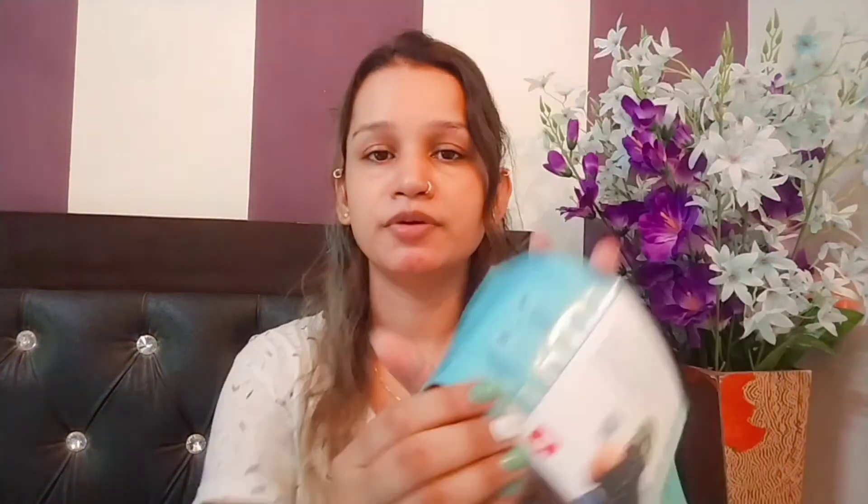You have to drink water with it. This is a complete course for 90 days and you can see a lot of changes in your hair and nails. Results are good if you consume it properly and maintain a balanced diet.